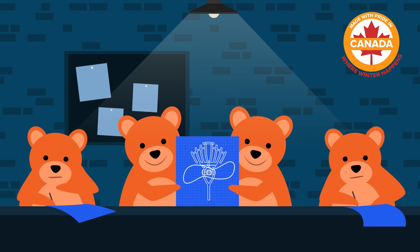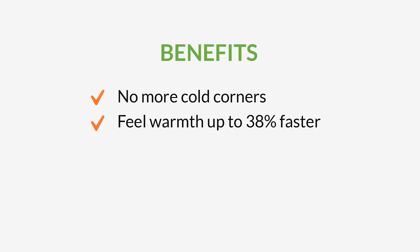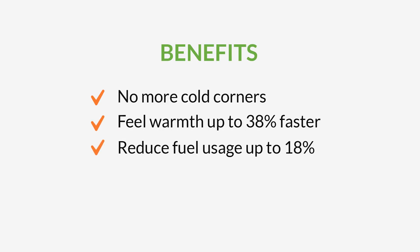Our in-house engineers have continued to innovate the Eco-fan over the past 20 years. The benefits? Feel warm further into your home 38% faster and reduce fuel usage.